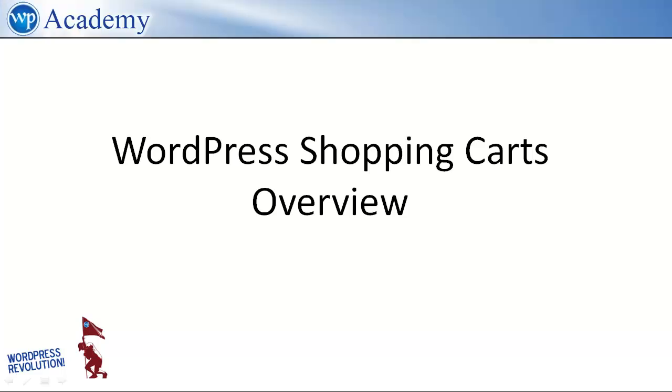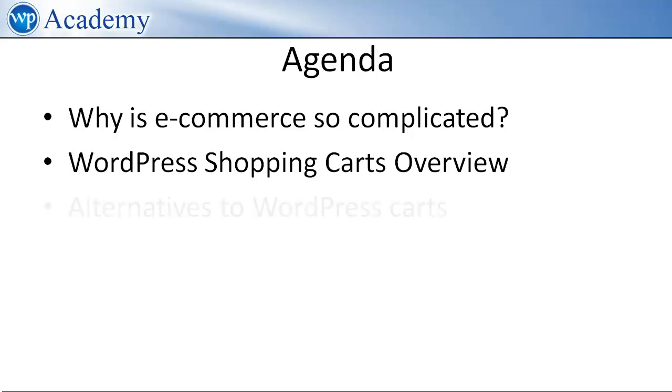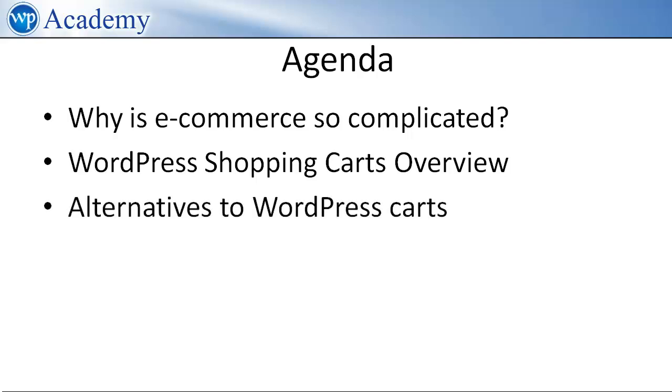In this video, we are going to review the most popular WordPress shopping cart plugins. But even before we do that, it's important to set the context for online e-commerce in general — we'll call it the 30,000 foot view. Depending on your needs, you may find a much better solution than a WordPress shopping cart, so we need to spend a little time on this. Specifically, we are going to cover why e-commerce is so complicated, then review the most popular WordPress carts, and then cover some alternative solutions.